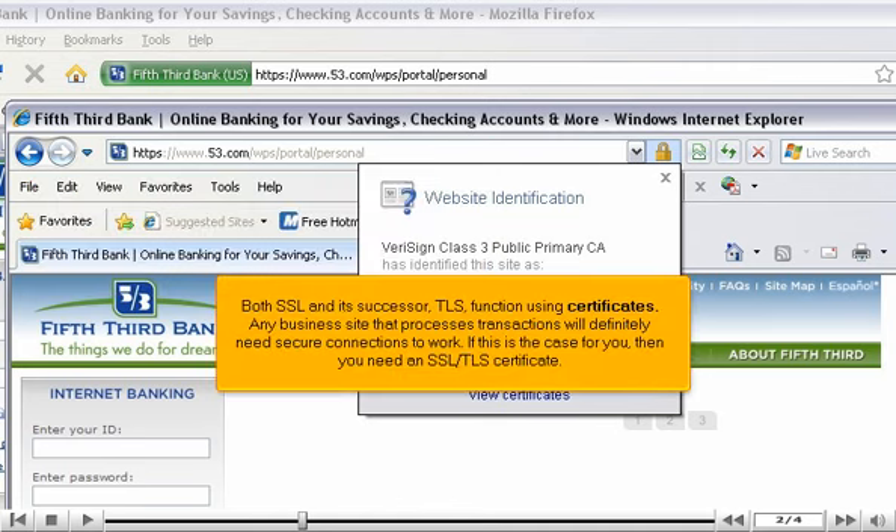Both SSL and its successor, TLS, function using certificates. Any business site that processes transactions will definitely need secure connections to work. If this is the case for you, then you need an SSL TLS certificate.